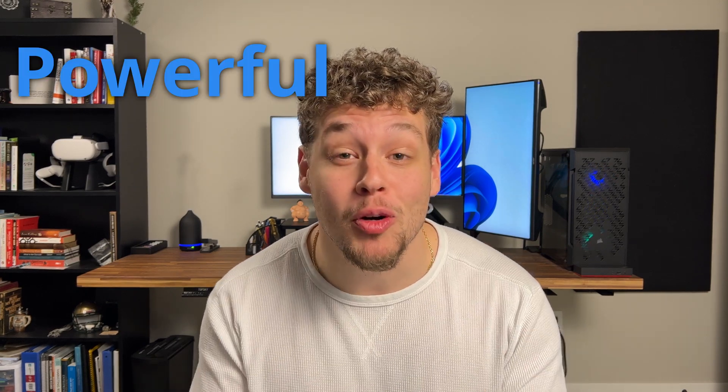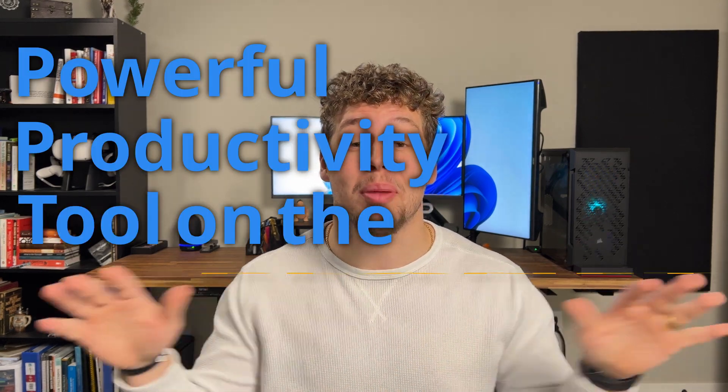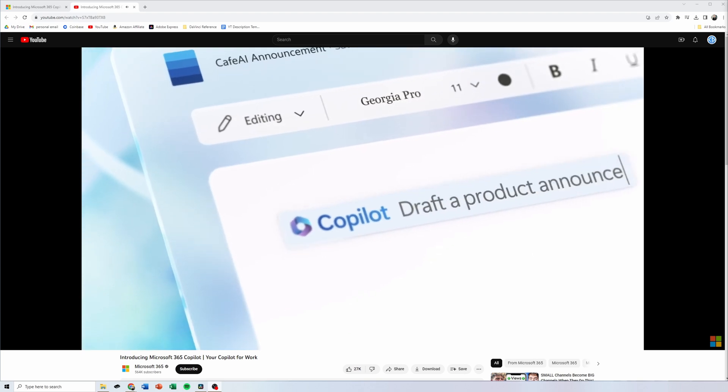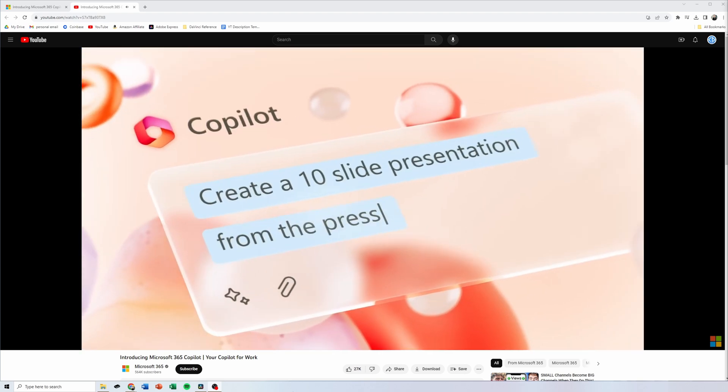Microsoft is calling this the most powerful productivity tool on the planet — that is Microsoft Copilot. Copilot is an AI-powered productivity tool that uses large language models, and Microsoft is currently rolling it out across its suite. But I'm going to guess you already know this. You want to know if Copilot is actually worth your time to use. Let's get into it.